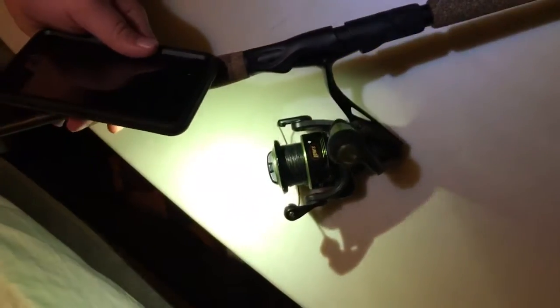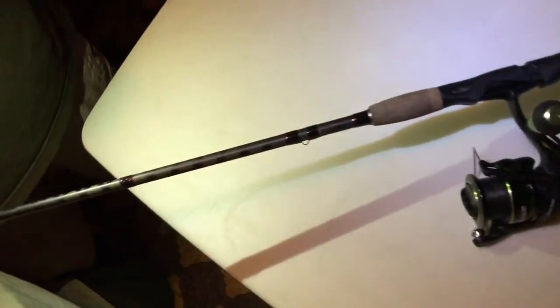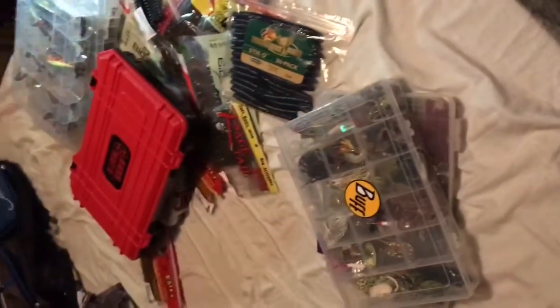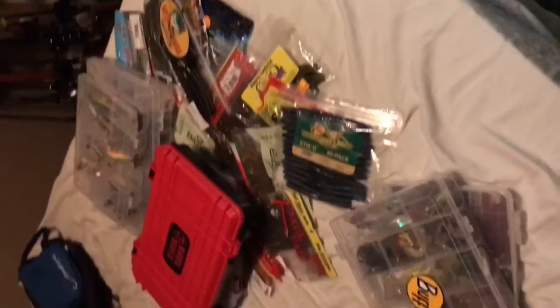Next we have the Lew's Mach 2 spinning reel with a Berkley Lightning Rod, 7 foot — using it for throwing lighter baits. And guys, that will close out our video. Thank you for watching. Leave a comment, tell us what we should do in our future videos. Thank you and God bless, have a great day.